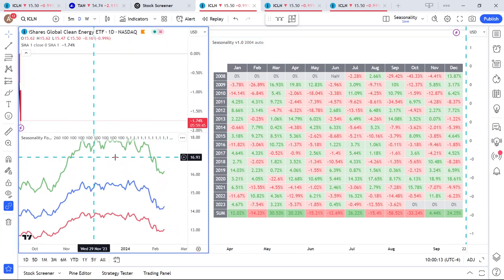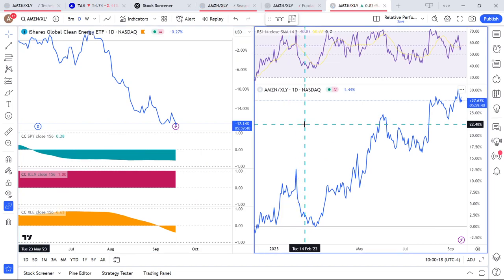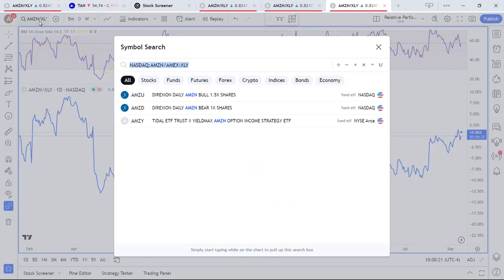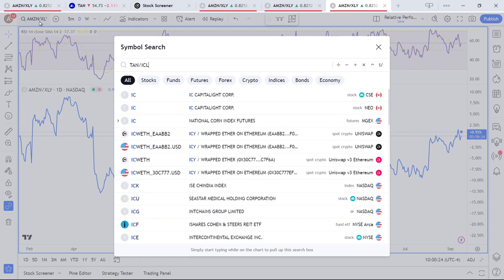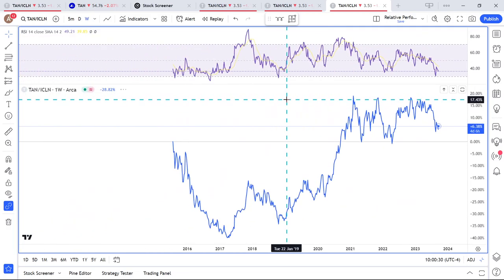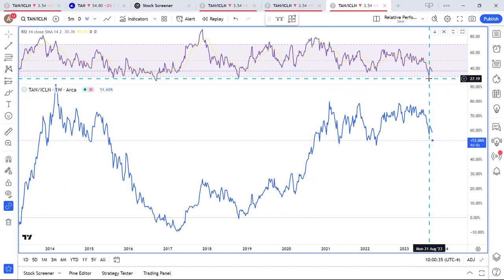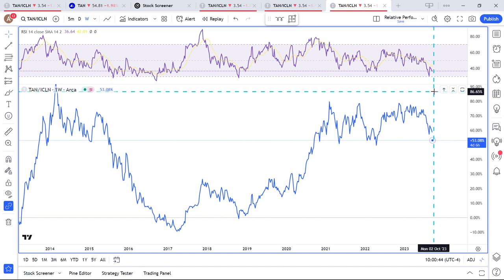Now let's compare one-to-one: TAN and ICLN, starting with the weeklies. In this pair, back around August 20th, we saw a very low level reached on RSI. So there's reason to think that solar energy might begin to outperform the broader global clean energy ETF.